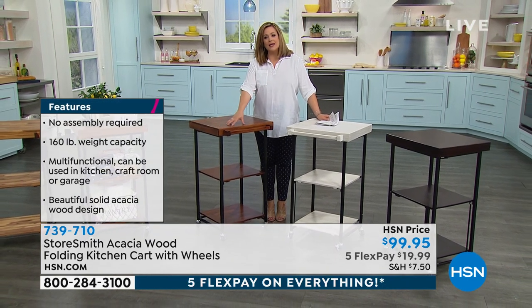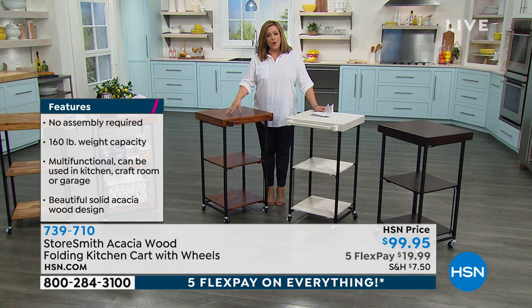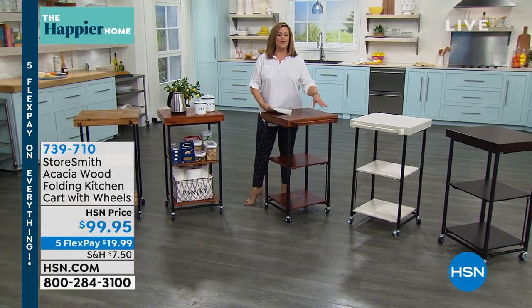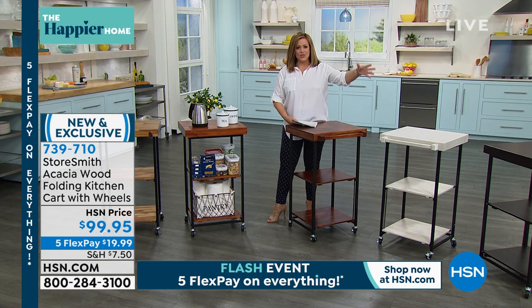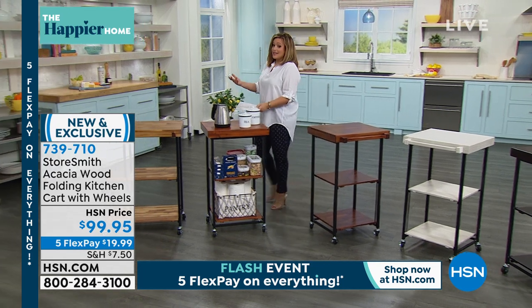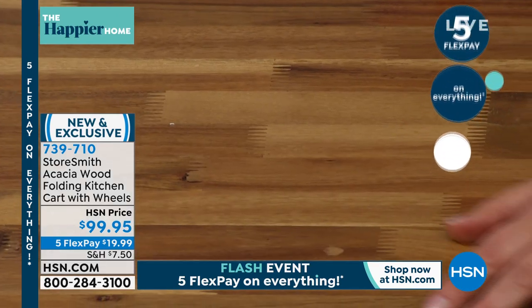I remember growing up you had to choose: functional and sturdy, or pretty — you couldn't have both. Now this is well-appointed, sturdy, functional, portable, and folding, so it doesn't add to your storage issues in a smaller space. We typically feature these during the holidays, but this summer will be unlike any other — people are coming out of lockdown, barbecues are starting, friends are being invited over. We brought it out now. You can use it indoors or outdoors.